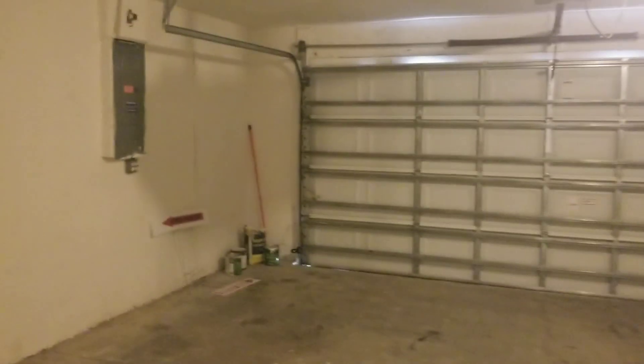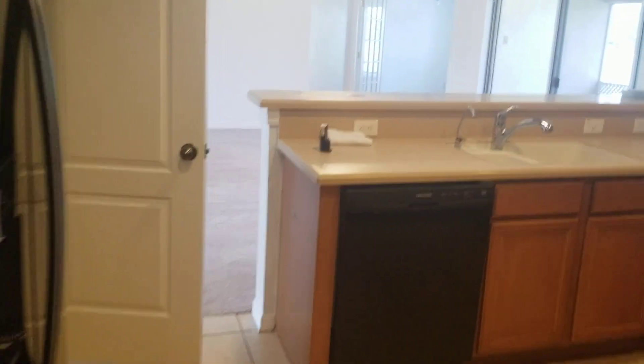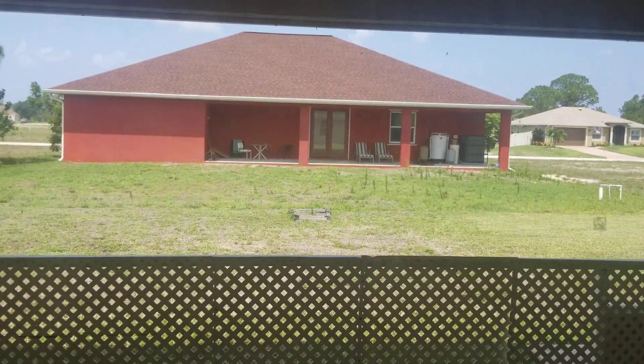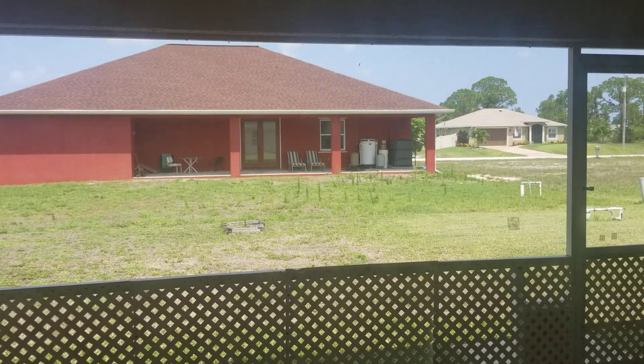Nice size double garage. And then we have the patio — your porch area. This is a western exposure, so the porch is towards the west. You have really nice sunsets.